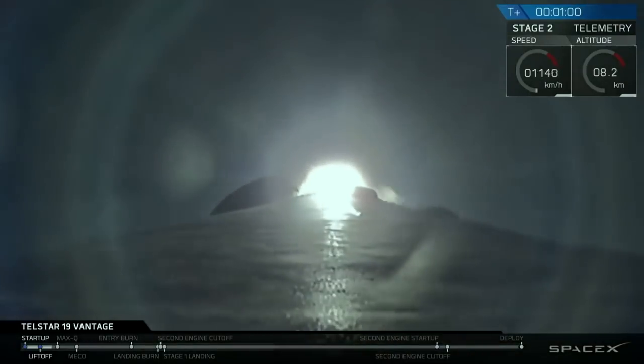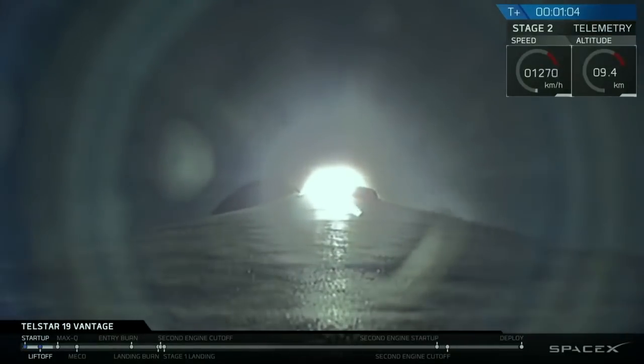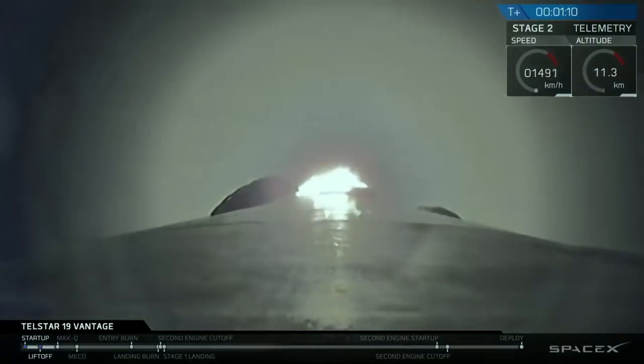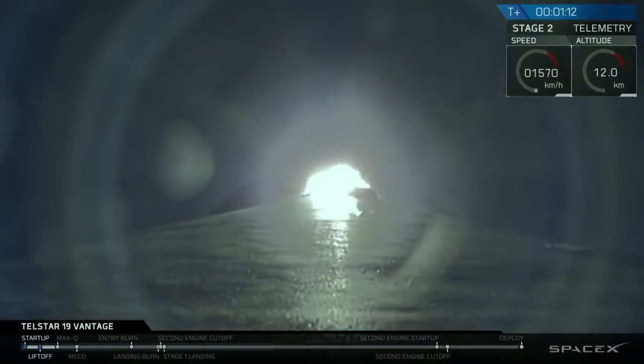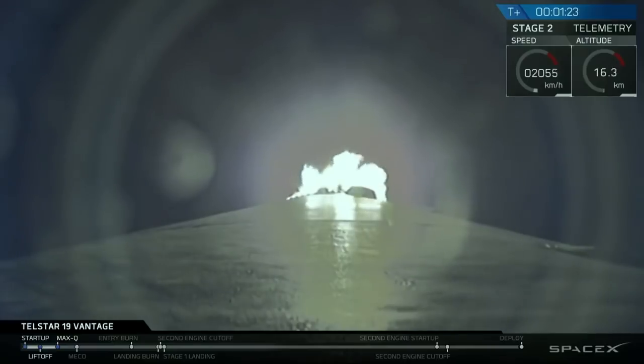Now, upon ascent, we go through Max Q as our first milestone. And again, that's the maximum aerodynamic pressure. It's an important milestone because it means that from that moment on, we're going through thinner and thinner atmosphere and less and less stress. Vehicle has reached maximum aerodynamic pressure. We've got that confirmation on the nets that we have gone through Max Q. So again, less and less stress in the vehicle as we go up and up from here on out.